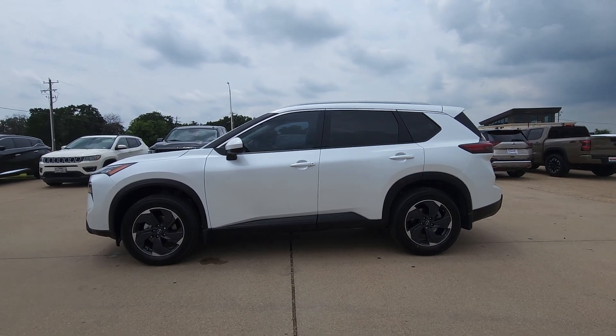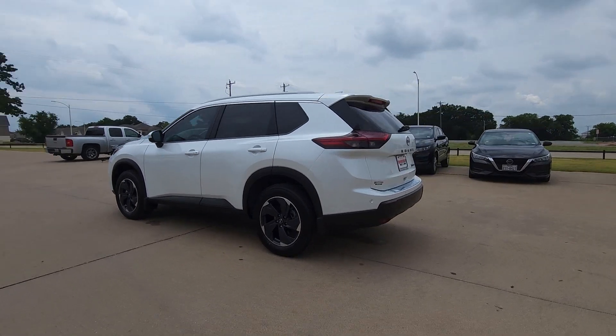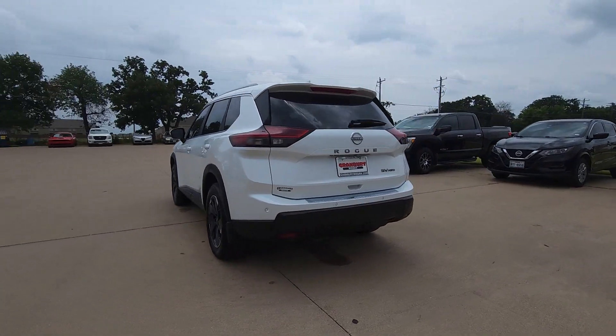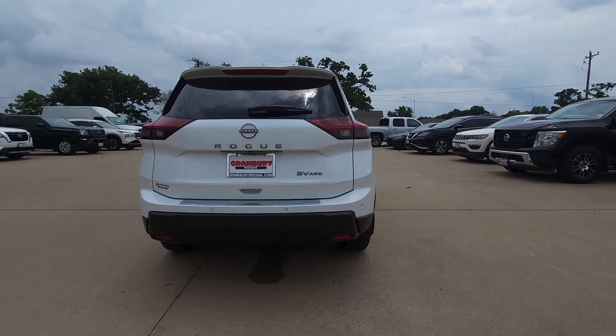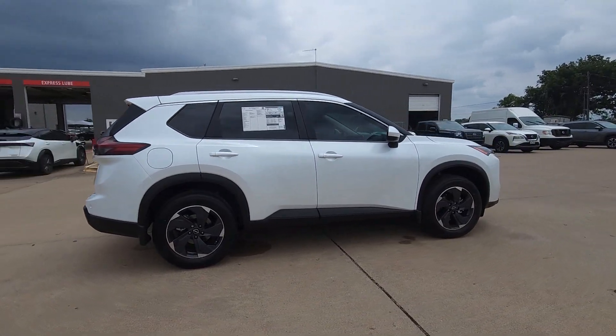Hop into the 2024 Nissan Rogue. Start planning your family road trips in this comfortable, well-equipped Rogue. This clever crossover offers plenty of space and thoughtful creature comforts to keep your crew relaxed and eager for adventure.